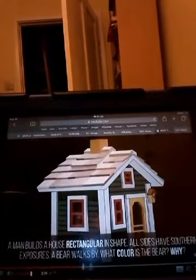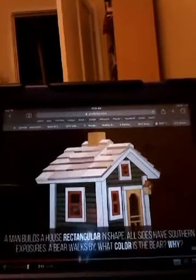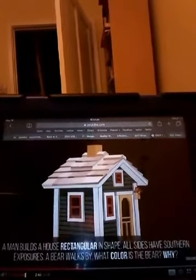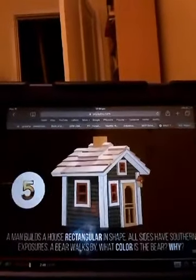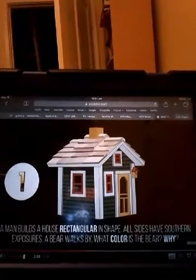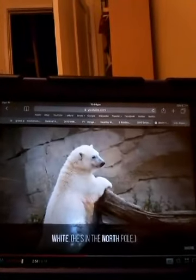Question 12: A man builds a house wrapped in a circular shape. All sides have southern exposures. A bear walks by — what color is the bear? White, because he's in the North Pole.